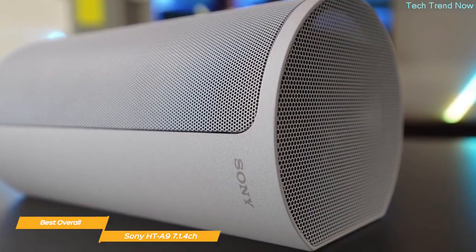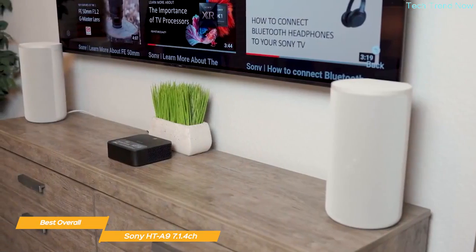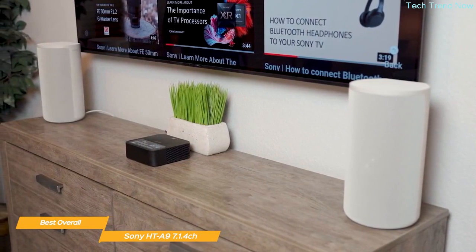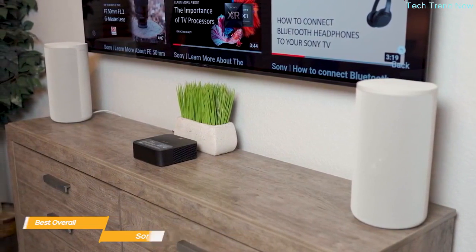Overall, the Sony HT-A9 is a really impressive product and my top pick for the best overall home theater system. If you're looking for a home theater speaker system that offers a unique immersive audio experience, a clean cable-free design, and great connectivity, it's definitely worth checking out.